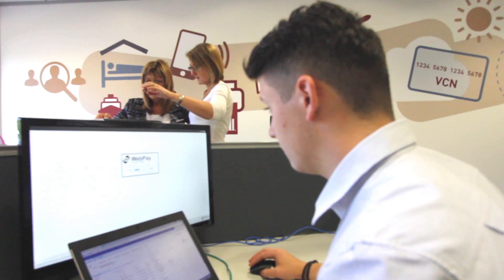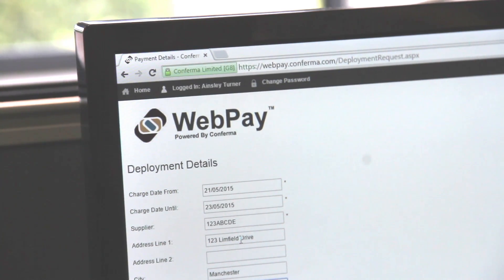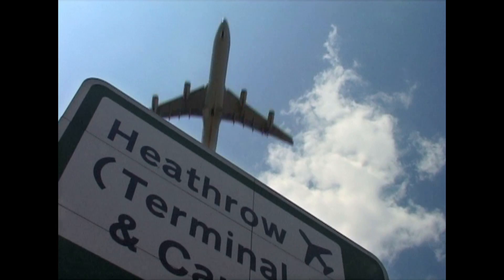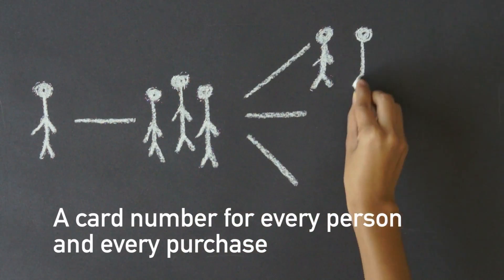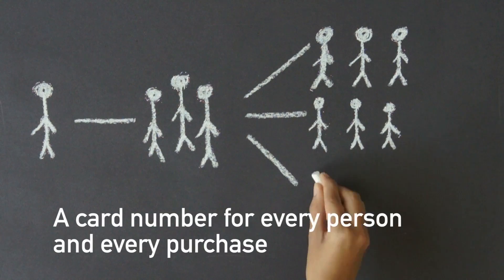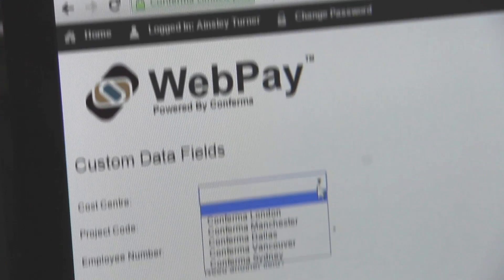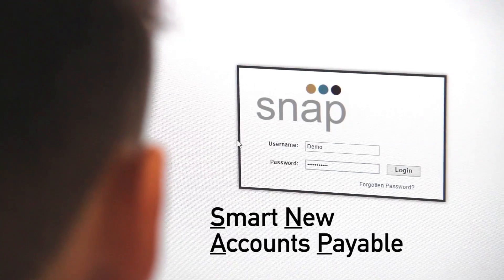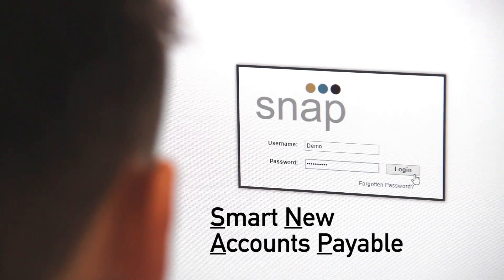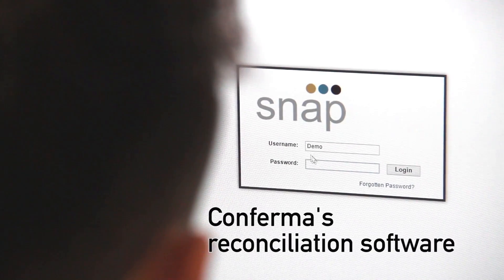By logging on to a Confirmer-powered payment portal when they need to make an online transaction – whether it's a hotel room, flight or new laptop – any member of a company with access rights can create a virtual card number especially for that purchase. That VCN is given usage parameters, including merchant, amount and date range. And that makes the tracking and reconciling of that payment simple, saving you and your suppliers considerable process time.